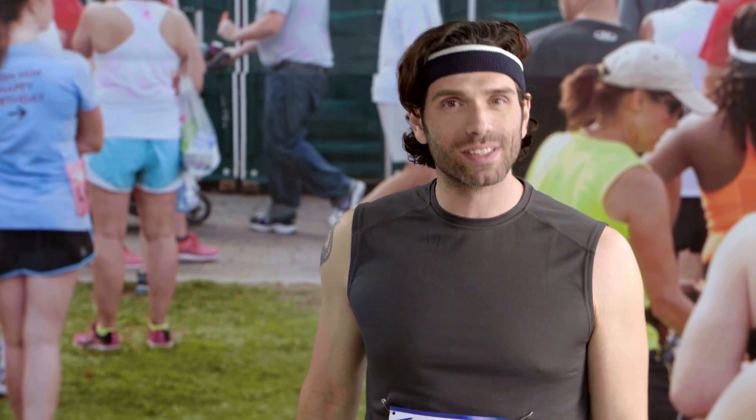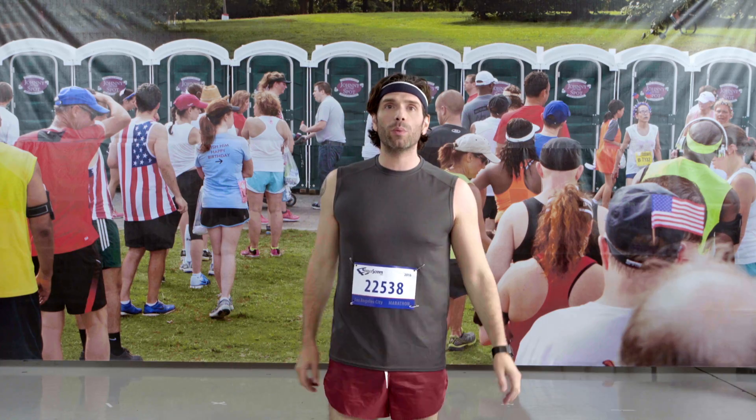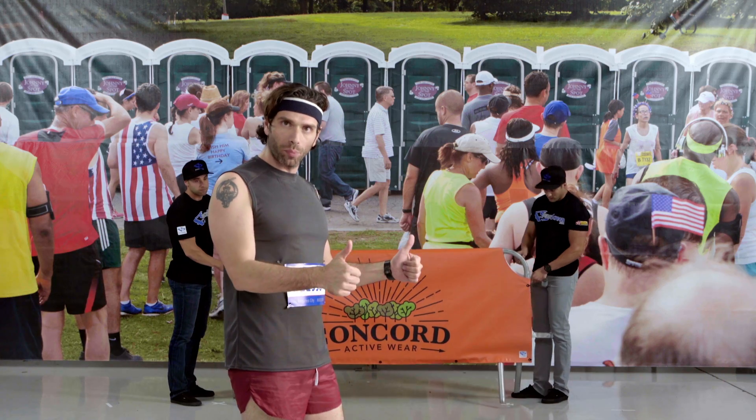Sometimes when you gotta go, you gotta go, and sometimes the people waiting in line gotta know what they gotta know. Which is why you went with the FenceScreen custom barricade cover, or the 811 series for those of us with the hall pass.